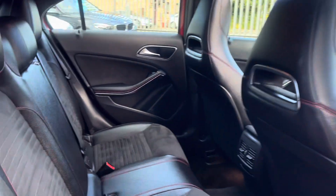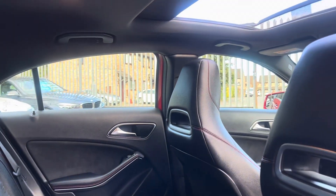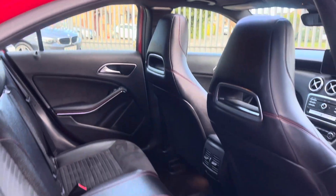Inside we've got some lovely seats with no rips or tears, and there's good headroom even though we've got the opening roof at the top.